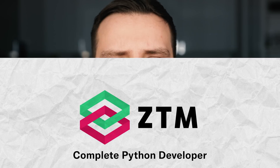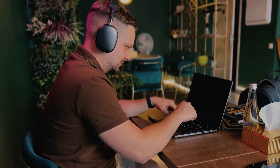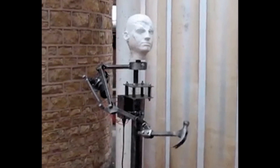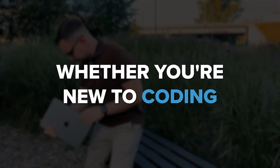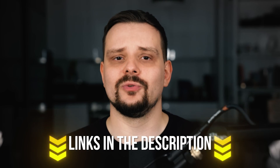Is it worth it? My personal opinion is yes, without a doubt. This course doesn't just make you copy code without understanding why — so when you finish, you won't be stuck only watching more tutorials. It will take you from knowing absolutely nothing about Python to becoming someone who can create their own programs and even get a job. It's great whether you are new to coding, want to improve your Python skills, or are switching from a different programming language. That's all about the Complete Python Developer course from Zero to Mastery — I've left all course-related links in the description. Thanks for watching, until next time!